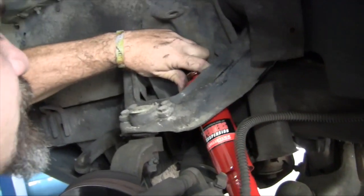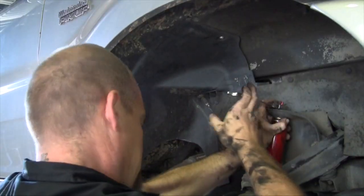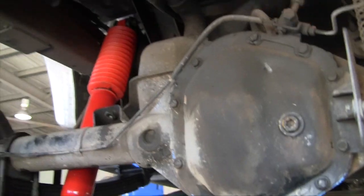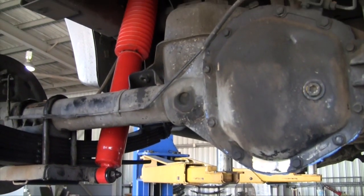On the front end of the vehicle it's been fitted with our 9100 series gas shock absorbers. On the rear it's got a heavy duty leaf spring kit, an airbag suspension kit — which is our other brand name, Air Assist — as well as our 9500 series foam cell heavy duty shock absorbers.